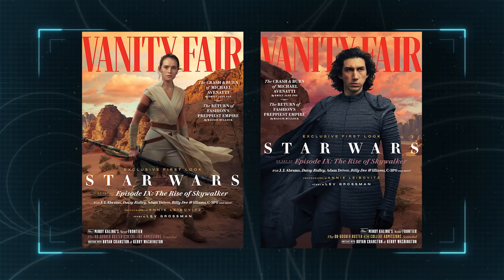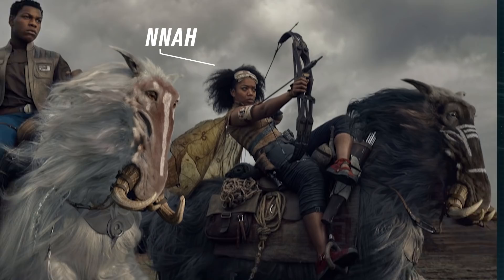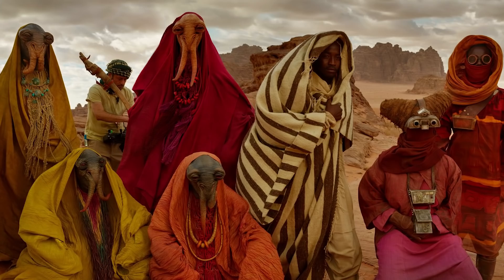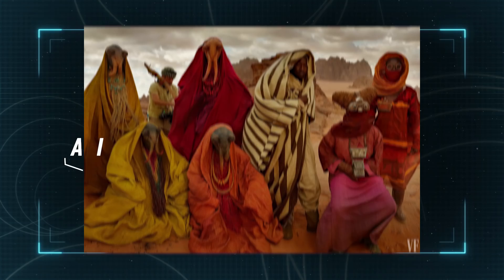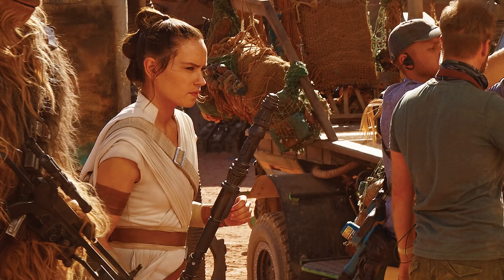We're also given a first look at Finn and new ally Janna, played by Naomi Aki, as they lead the charge against the mechanized forces of darkness atop Orboks, a new horse-like creature featured in the film. Also featured were the Jordanian locals who played the native Aki Aki of the planet Pasaana, as well as a shot of Jonas Swatimo, Daisy Ridley, John Boyega, and Anthony Daniels awaiting the call to action for what promises to be a thrilling desert chase.